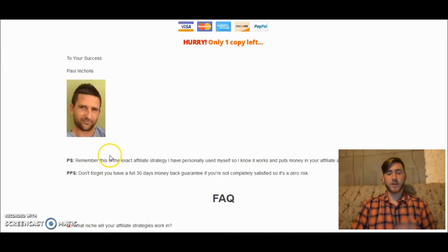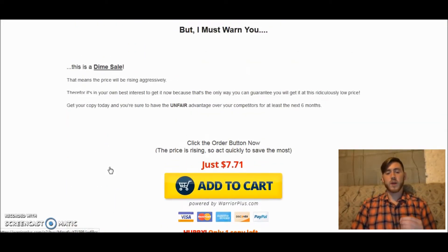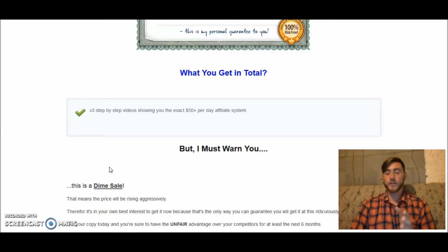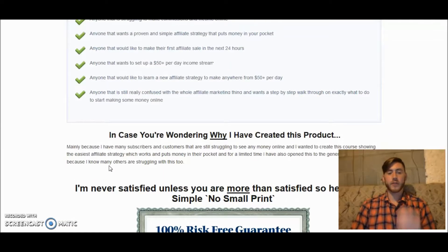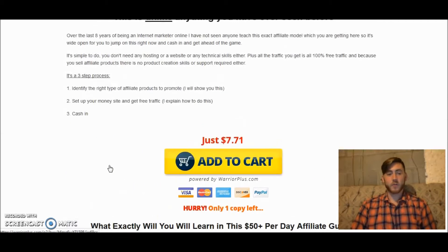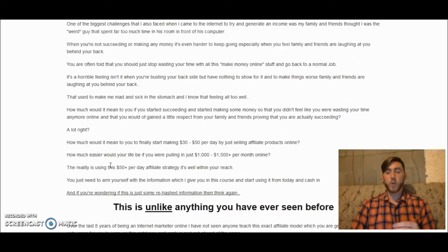In addition to this course, I also want to give you a bonus. By the way, this is Paul Nichols — great guy, he does some really great courses and this is one of them. But I also want to give you a bonus: I want to put your best foot forward by giving you access to my secret mastermind group, which is literally filled with hundreds of like-minded people who want to make money online and help each other.